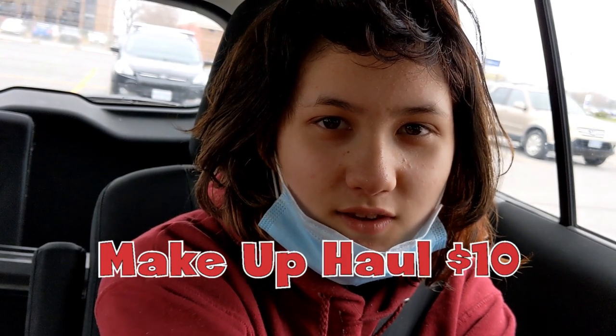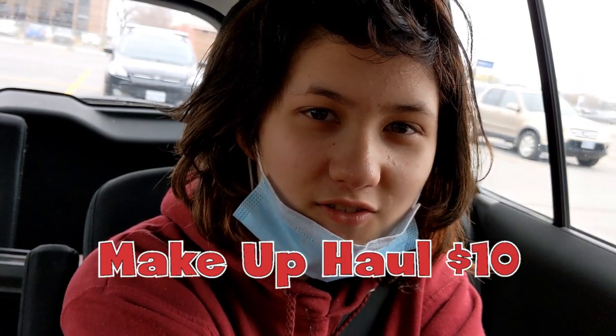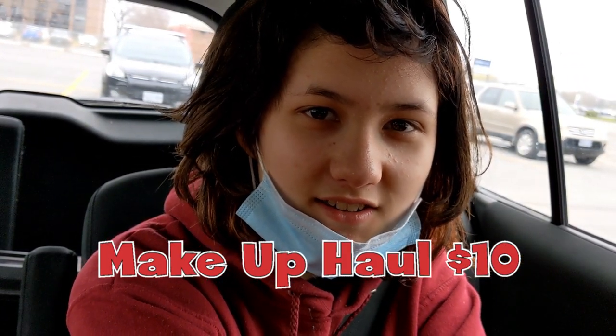Welcome back to this week's video! Today we're gonna go find the cheapest makeup and skincare stuff. We don't go to Sephora or Shoppers Drug Mart and other really expensive places. Where can I get cheap makeup? Oh, the Dollar Tree!